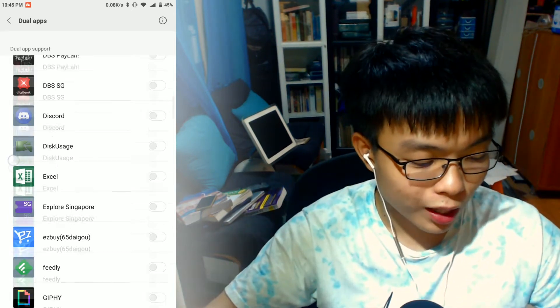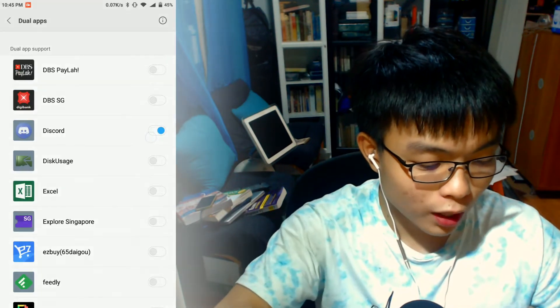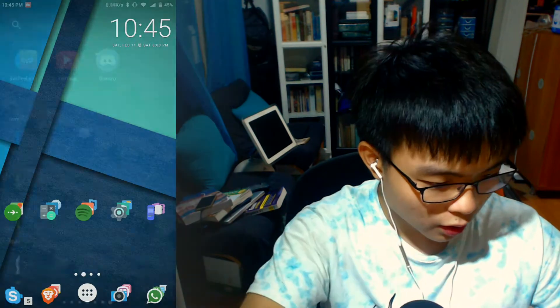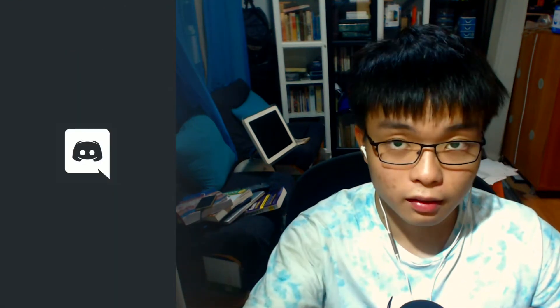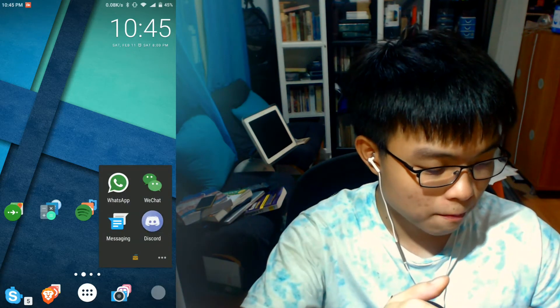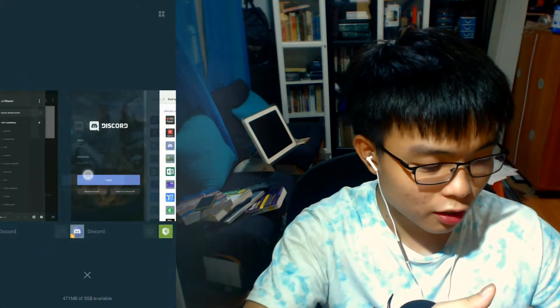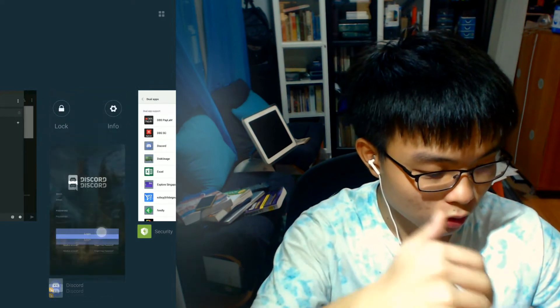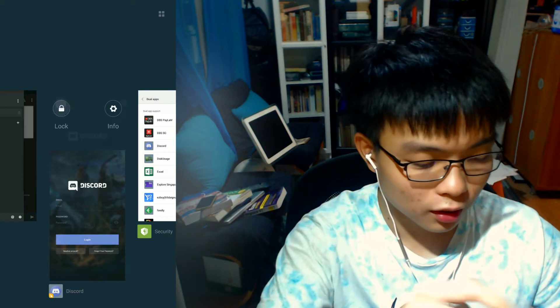So for example, here I am in a dual apps screen, and I'll enable dual apps for Discord. And now you see its icon added to the home screen. I can now open it, and as you can tell, this is a total fresh install. Let me open up my user Discord, and it's there. And now here I am in my multitasking drawer, and if I pull down on Discord — on the second one — I can now lock it.